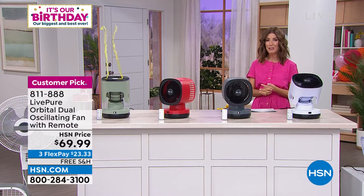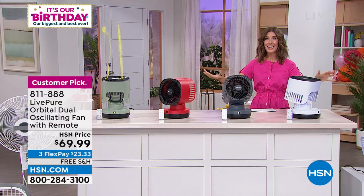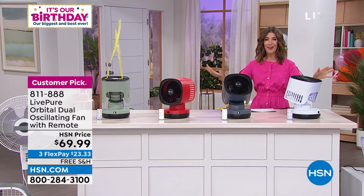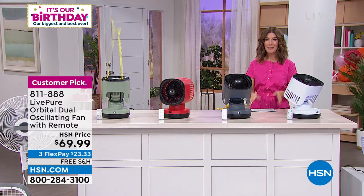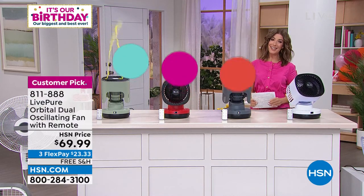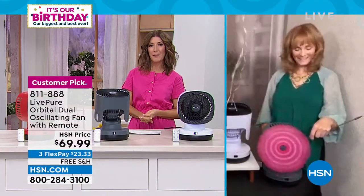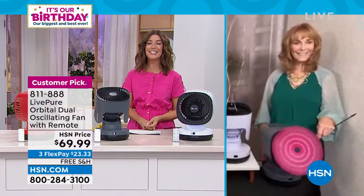It has all rave reviews — it's a big customer pick. We know you love it. Item number 811-888 if you want to lock that in as quickly as possible. We cannot keep our fans in stock, and it's not going to get any cooler out there — one of the hottest summers on record. Let's bring in our special guest, Vonnebel Sherman, to tell us all about LivePure, one of our number-one fan brands at HSN.